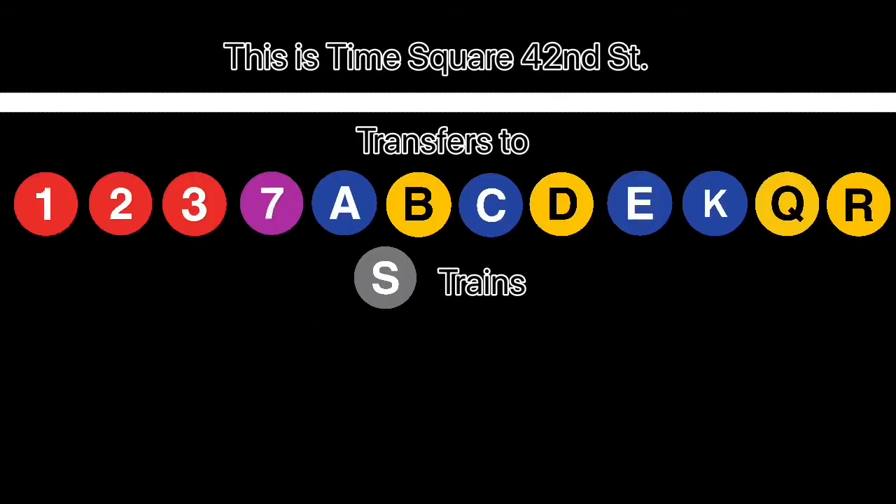This is Times Square 42nd Street. Transfer is available to the 1, 2, 3, 7, A, B, C, D, E, K, Q, and R trains, and shuttle to Grand Central.